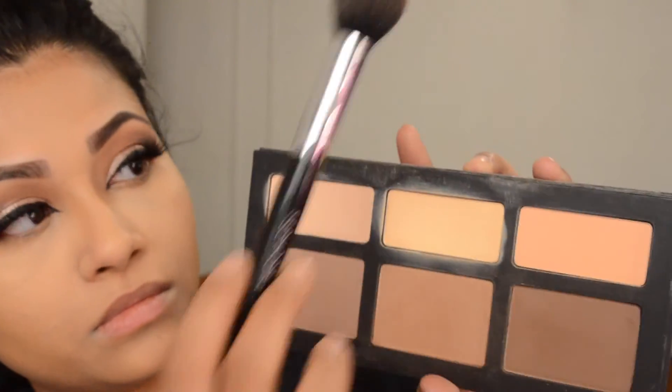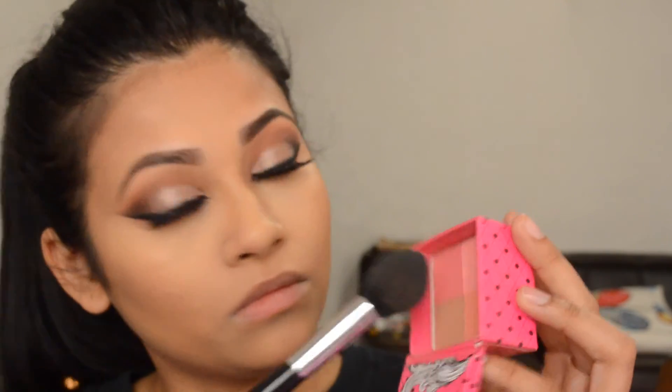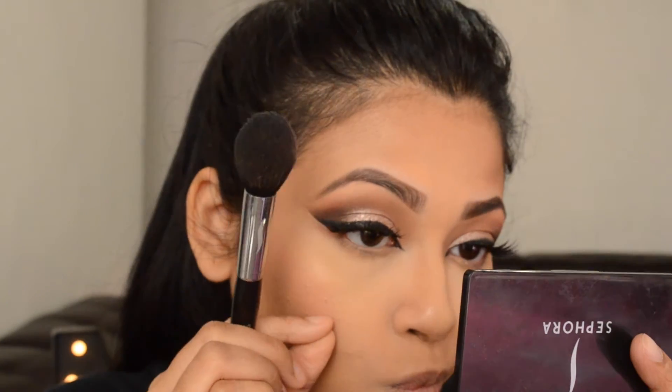To contour my cheekbones I'm using the same palette and applying that on my forehead, cheekbones, and jawline. For blush I use this peachy-pink color applied on my cheekbones and blended everything together with a stippling brush.